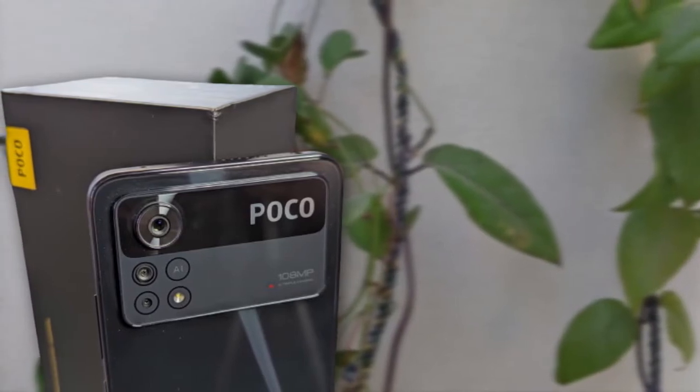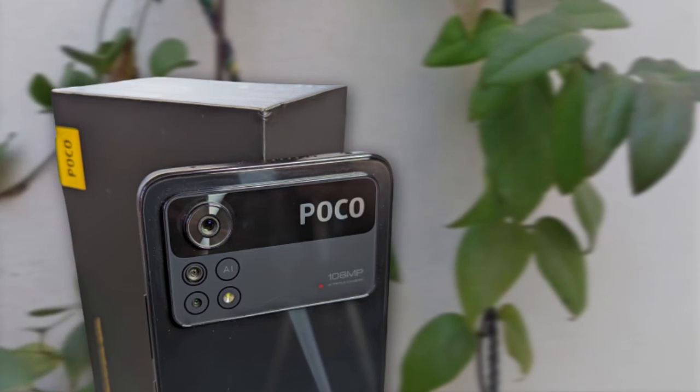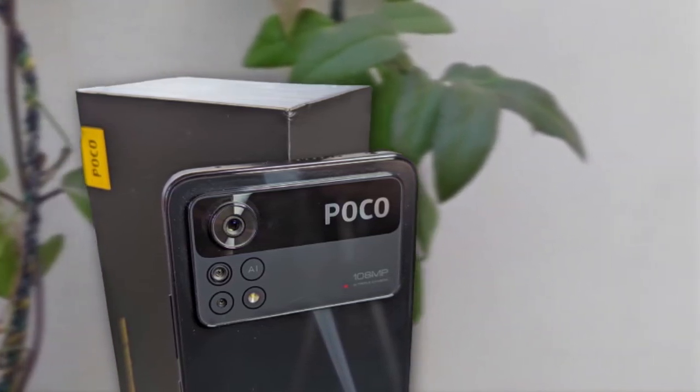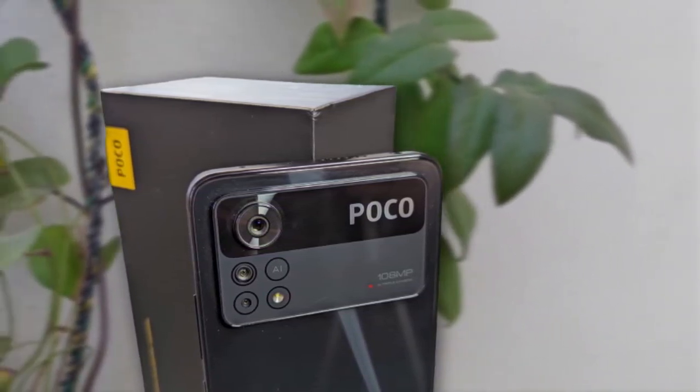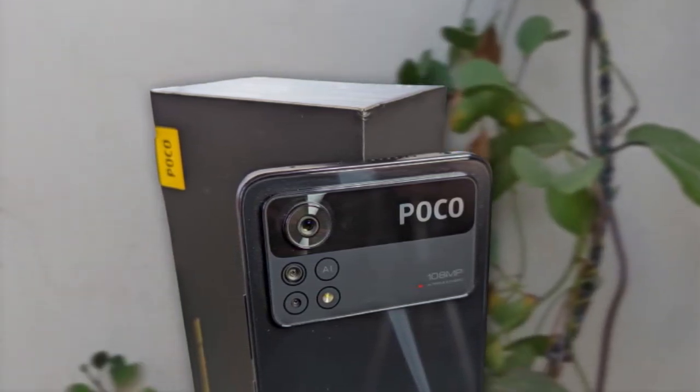In terms of the camera, we can see this camera module. The main sensor here is a 108MP sensor. We also have an 8MP ultrawide sensor and a 2MP macro sensor — a really good camera module here, and it also looks really good. On the front we have a 16MP selfie camera.